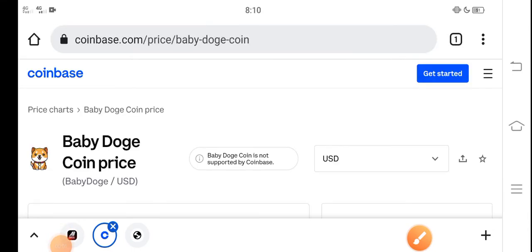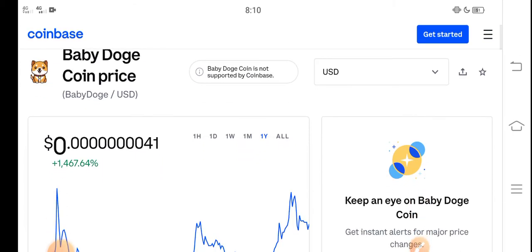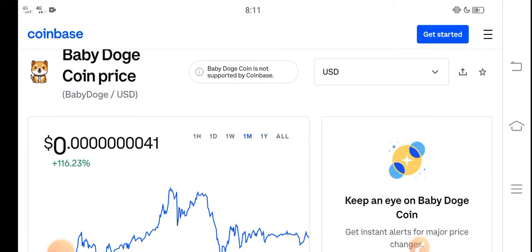What's up everybody, hope you're fine and having a good day. In this video I'm talking about Baby Dutch Coin price update — what's the price of Baby Dutch Coin and what price changes have occurred. Let me show you all these updates in this short video. But before starting, make sure to subscribe to our channel for the latest news and update videos.